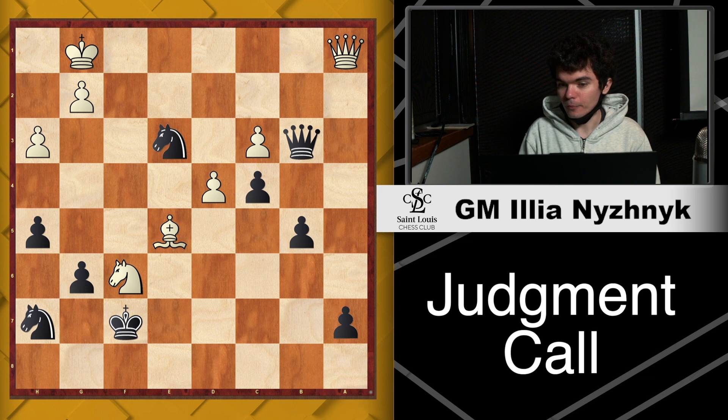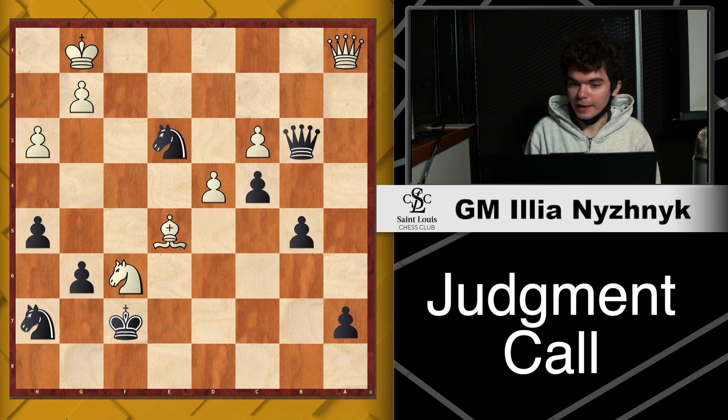This is my game from the Spice Cup Open in 2020. I was playing Grandmaster Titus. I'm playing with Black pieces, so we're seeing this from Black's perspective. In this position, my opponent played Queen a1. At this point, my opponent had approximately three minutes left on his clock while I had over 20 minutes, meaning I was in a great spot time-wise.